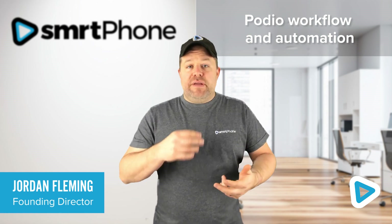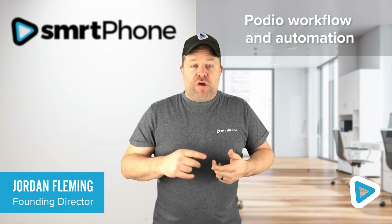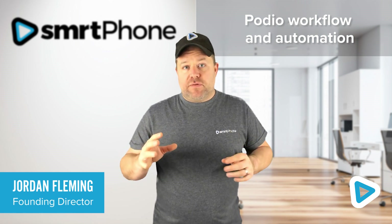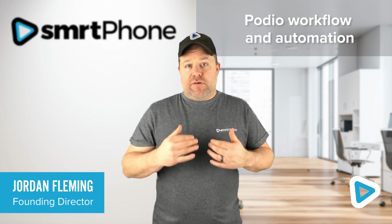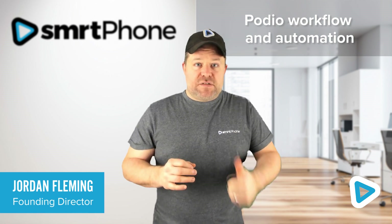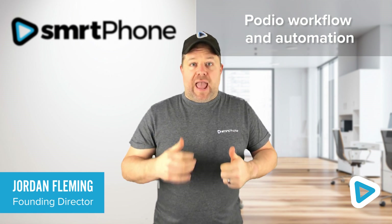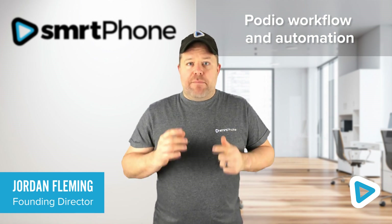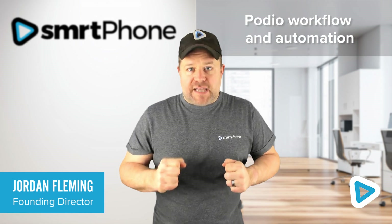You could also run an immediate text message to that person, create an appointment, or send a contract or PDF — anything is possible because of our deep integration into Podio. The power you get from combining Smartphone, Smart Dialer, and Podio is second to none and can make you far more efficient and maximize your opportunity to sell.